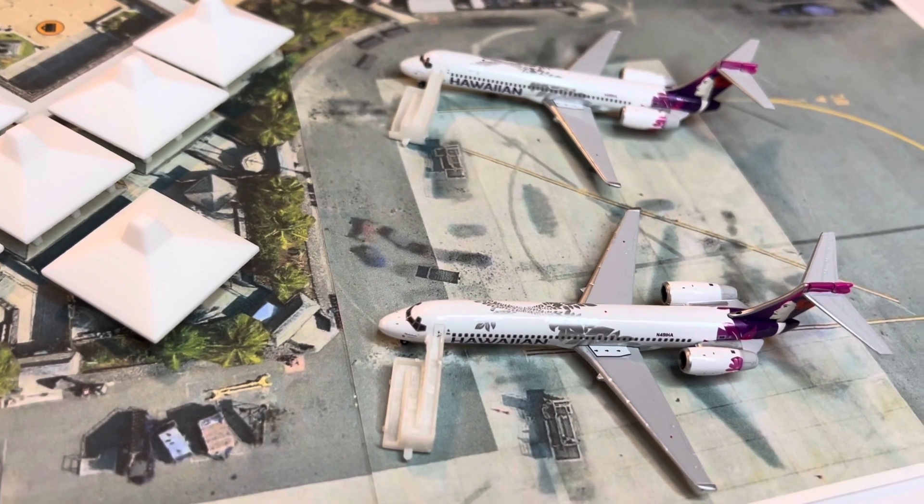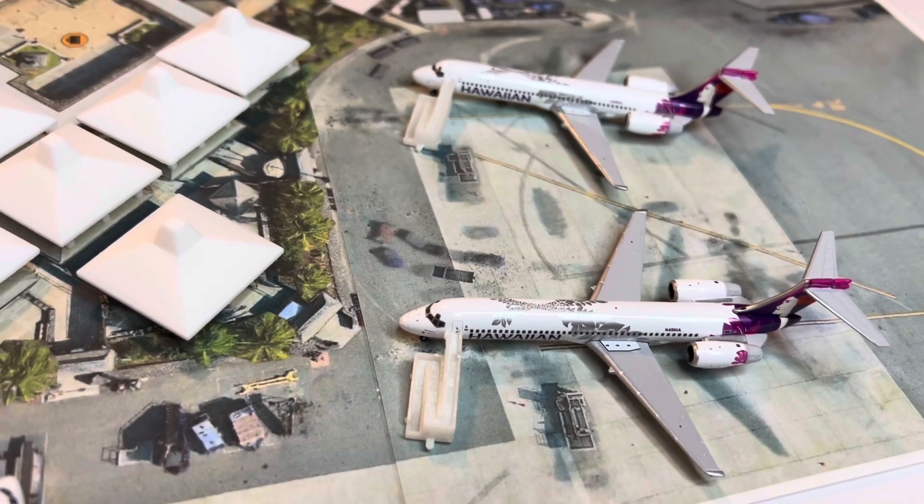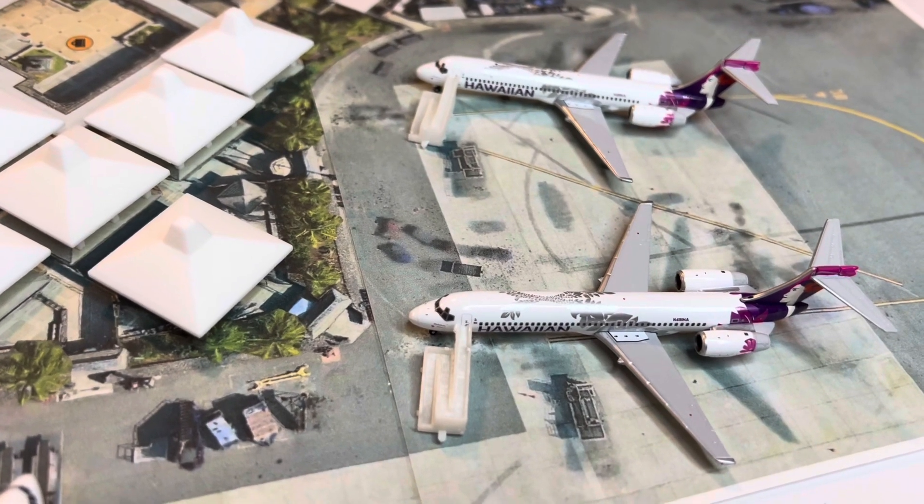Hello everyone, Model Airport Nation here, back with another Model Airport update. As you guys can see, I have created a Kona Model Airport.